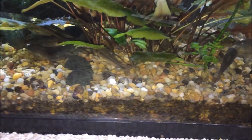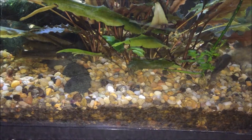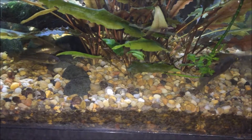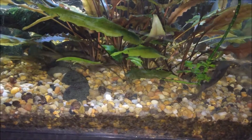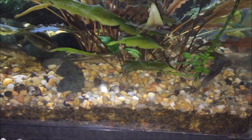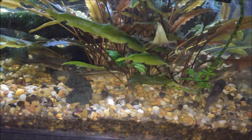The fathead minnow is native to much of North America. In fact, they range all the way from northern Canada down to about Mexico, and their range is actually extended by humans artificially. They've even been found outside the continent of North America due to human introductions.